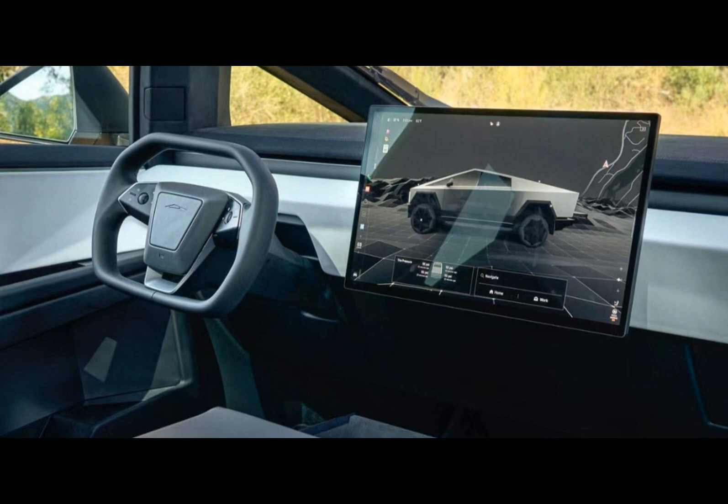A close-up of the touchscreen display reveals a menu with control tiles for features like the tonneau cover, suspension settings, steering and mirrors adjustment, headlights, child lock, window lock, sentry mode, and even a car wash mode.